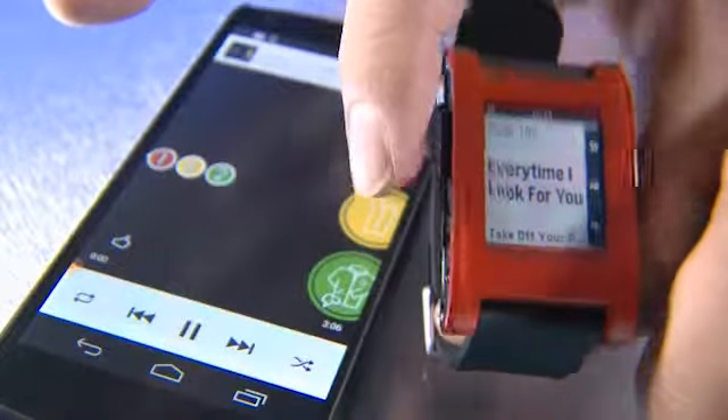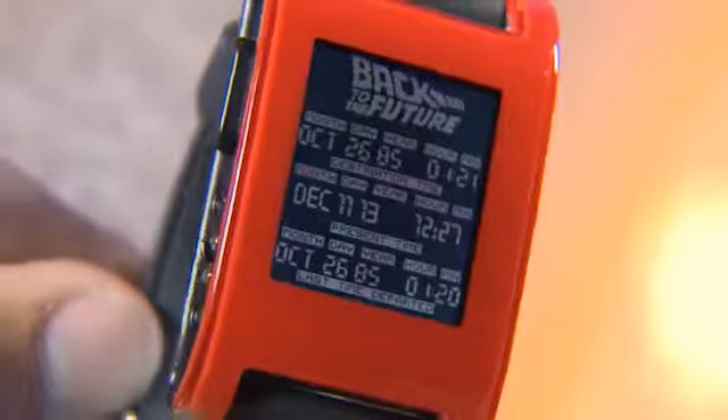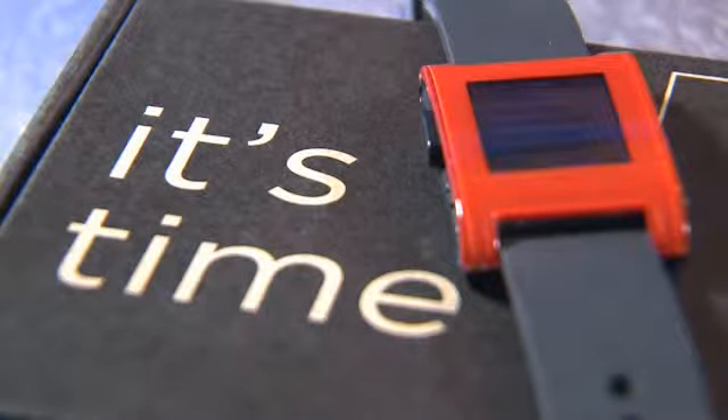Pebble is most useful if you spend a lot of time away from your desk. It's worth the $150 if you plan to really customize the settings. Otherwise it might be easier to save the money and just glance at your phone.